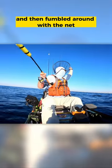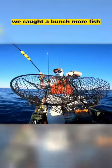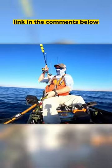Eventually I got the fish near the kayak and then fumbled around with the net trying to get it ready. Kayak fishing can be challenging. By the way, we caught a bunch more fish, which you can see in the full-length video — link in the comments below if you want to check it out.